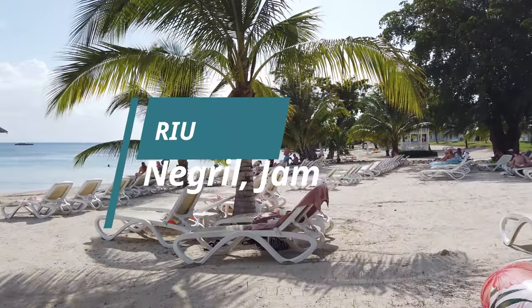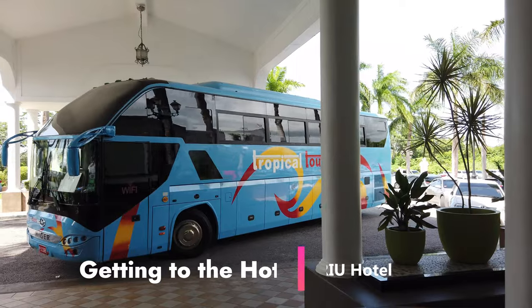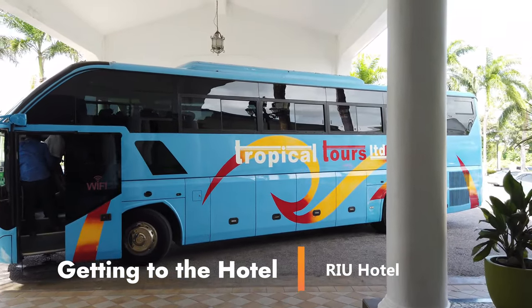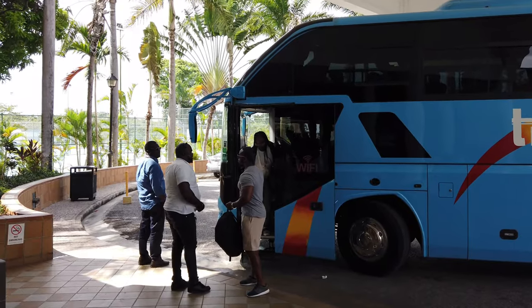Welcome back to the channel. We're in Negril, Jamaica at the Rio Hotel, and I'm here to help you understand if staying here is worth your time and your money. So without further ado, let's get started. Rio Negril is about an hour and a half from the nearest airport, which is Montego Bay Airport. Your best way to get here is going to be the charter bus, which will run you about $50 per person one way.